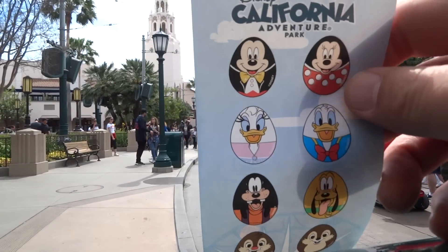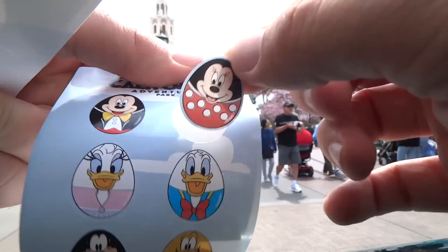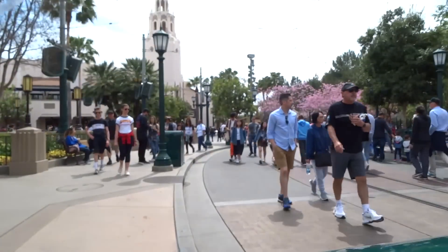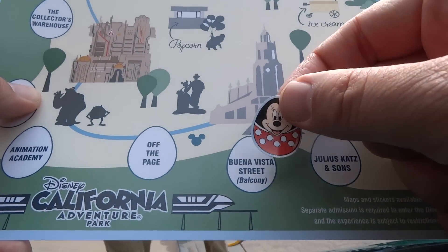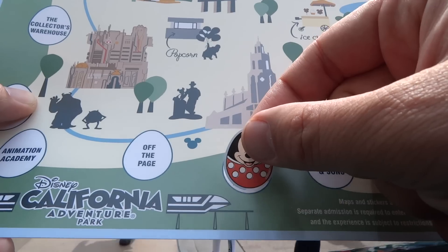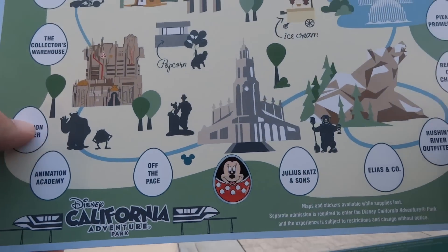So we take our sticker sheet here. I'll take Minnie off the sticker sheet, and then we just have to find where she goes. She goes at Buena Vista Street balcony, which, in my opinion, is not accurate. But that's okay.